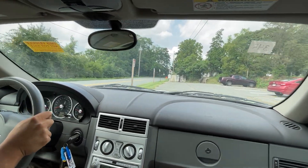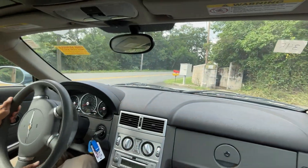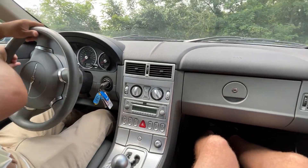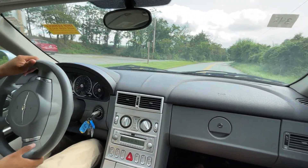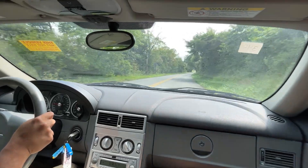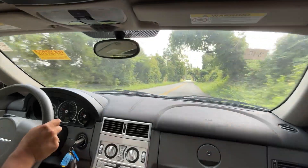AJ actually knows how to drive, which is fantastic. Soon we'll be doing manuals, but as of now we have an automatic Crossfire. Turning is very responsive — I was not expecting that. Very different from my car for sure.